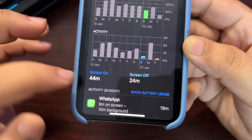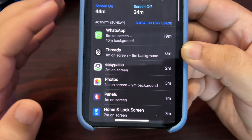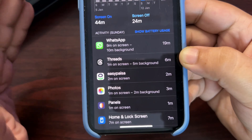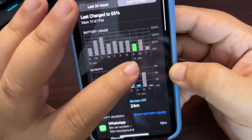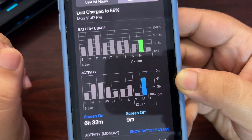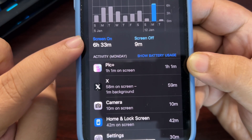One day I only used my phone for 50% battery with just 44 minutes screen-on time, so I'm not counting that day. On the best day, I used 75% of battery and got 6 hours 33 minutes of screen-on time, being active across different applications.